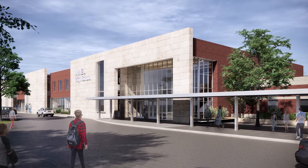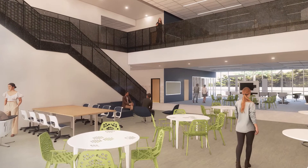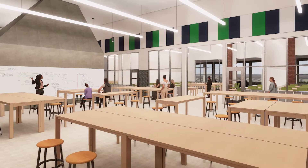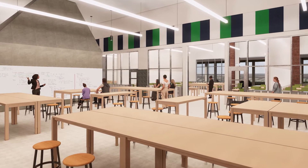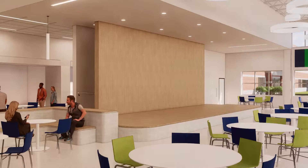The second phase is part of the 2018 bond, which is focused on an addition to the back of the existing campus. That addition will mostly contain new science facilities — science rooms, science labs, and science lecture rooms will be expanded.